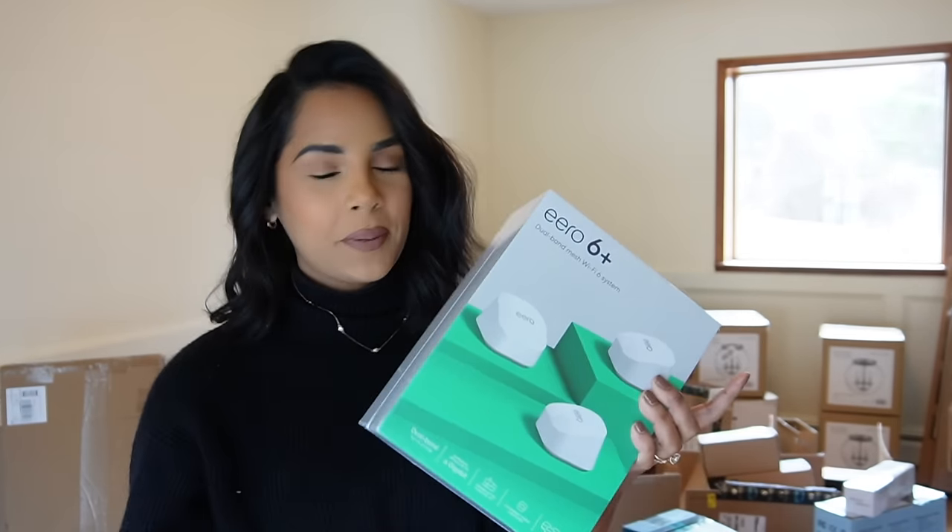We got a garage door opener — just your regular homeowner purchase. Then I have this small little bag of curtain clips, but they're like green, not brass, so we might return these.